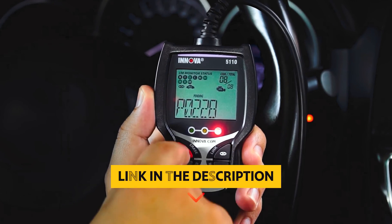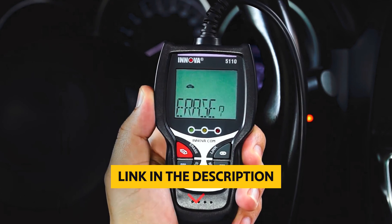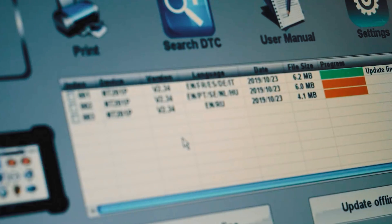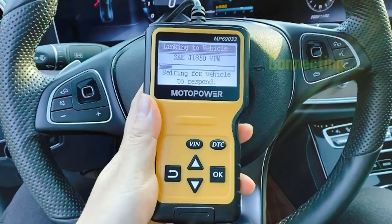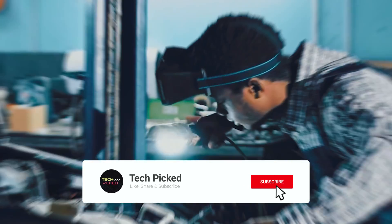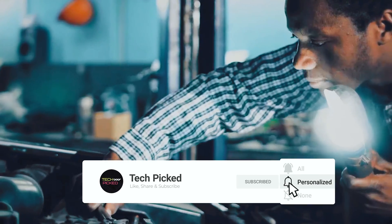You will find all the links to these products in the description below. Comment below and tell us which OBD2 scanner you are considering. Thanks for watching. Don't forget to hit the like button and share with your friends. And if you are new to the channel, subscribe and hit the bell icon for future updates.